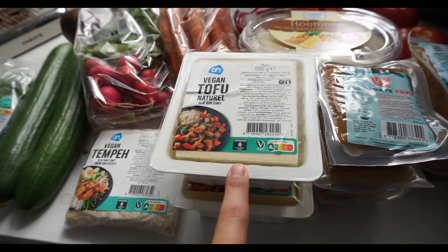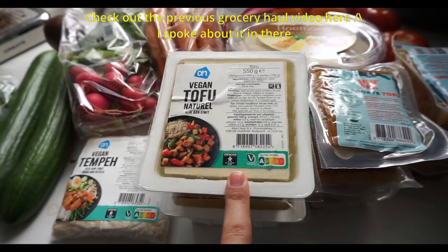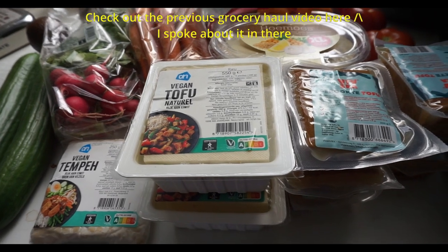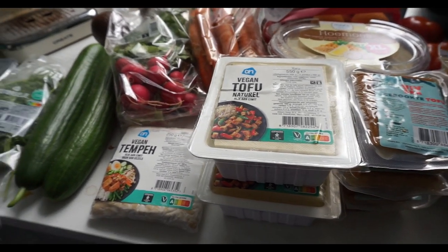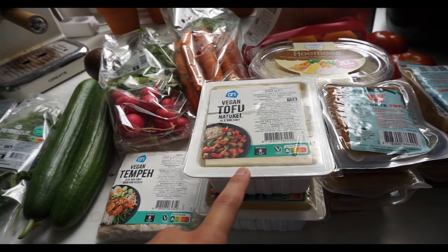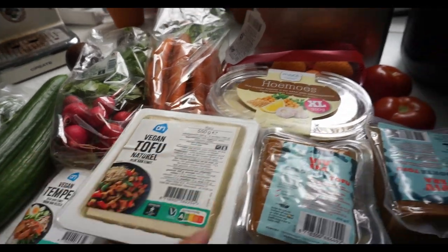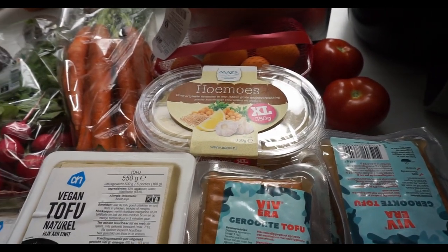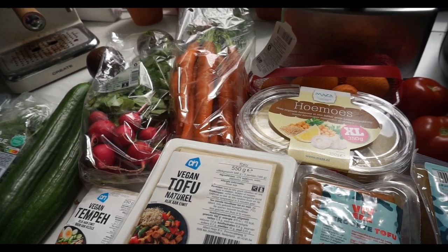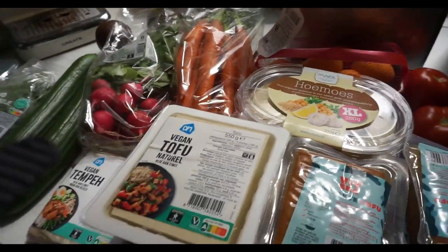Then we have the regular tofu again. If you remember my explanation about organic versus regular — you'll see I have the regular right now. These are €2.20 a piece and I got two, so 550 grams total. And then we have two baked tubs of hummus as per usual — €3.39 a piece for 350 grams.